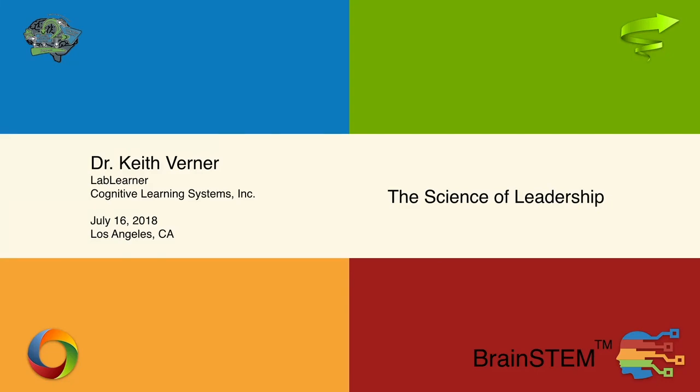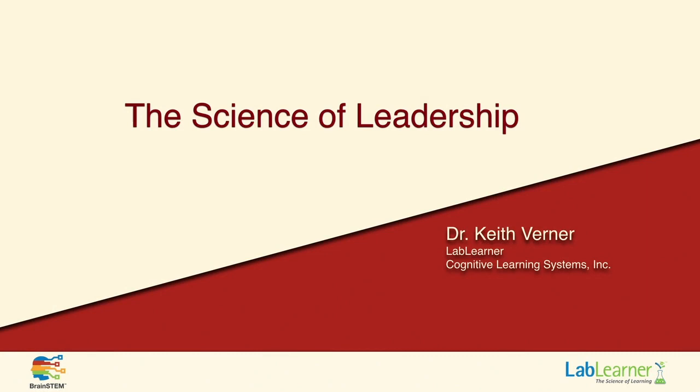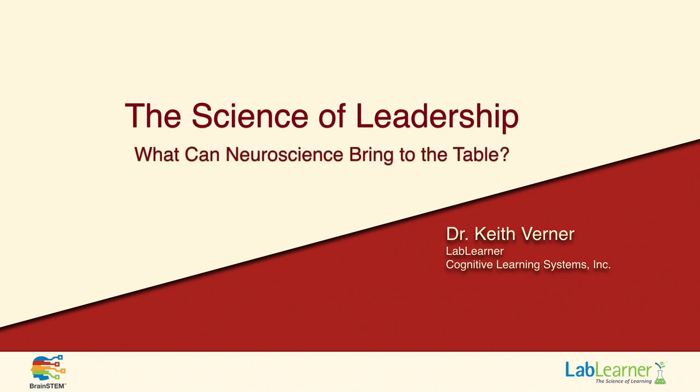Hello and welcome to the Science of Leadership. My name is Keith Werner and I'm with Cognitive Learning Systems, creators of the Lab Learner program. Our background at Cognitive Learning Systems is more in the application of neuroscience to curriculum, to professional development with teachers in the K-12 environment.